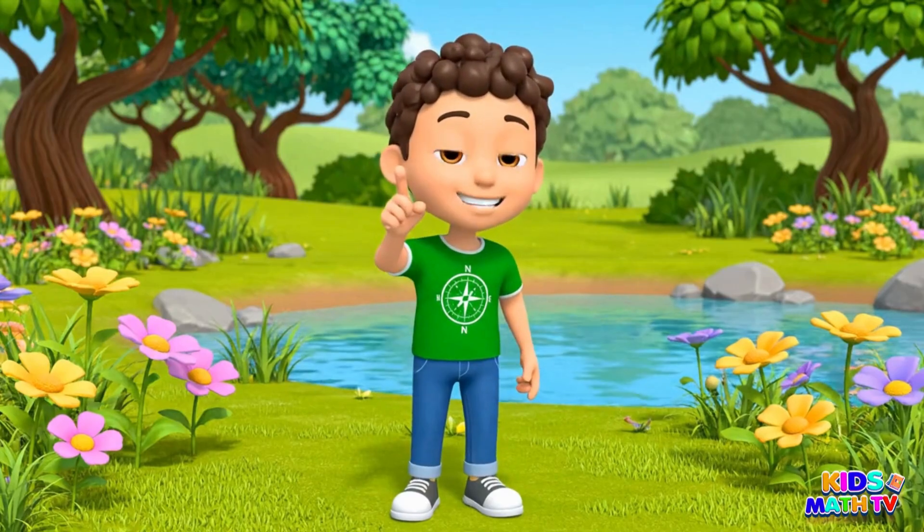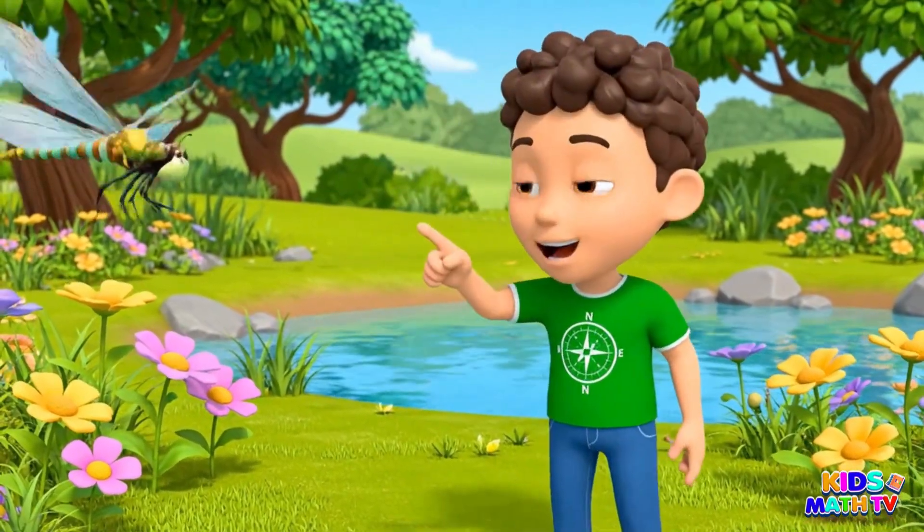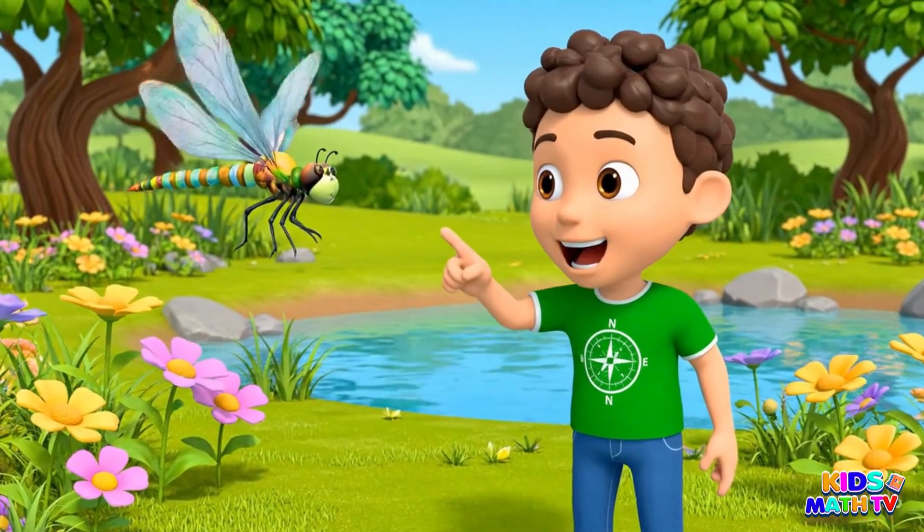This is a dragonfly. It has big wings and zooms fast.